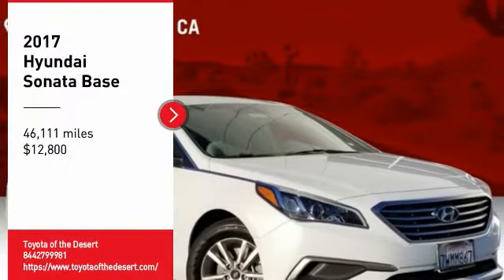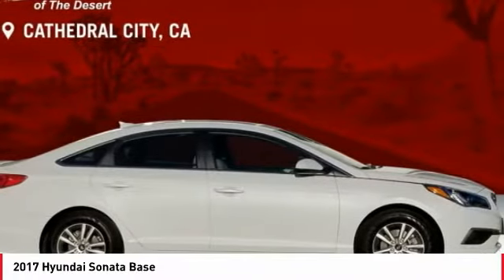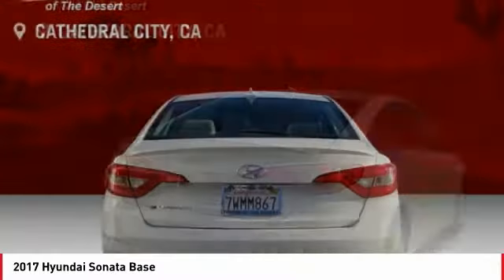Come test drive the 2017 Sonata. The Sonata has a long list of technologically advanced interior features and options that make driving safer, more convenient, and much more fun.